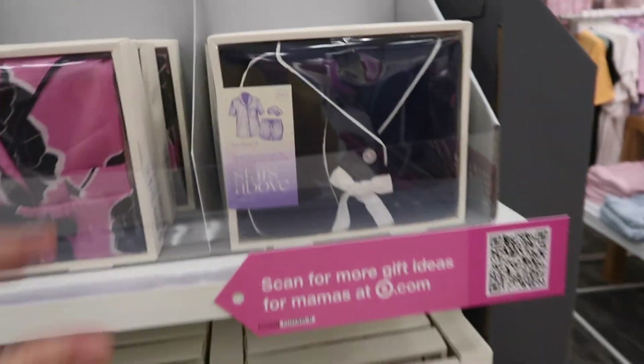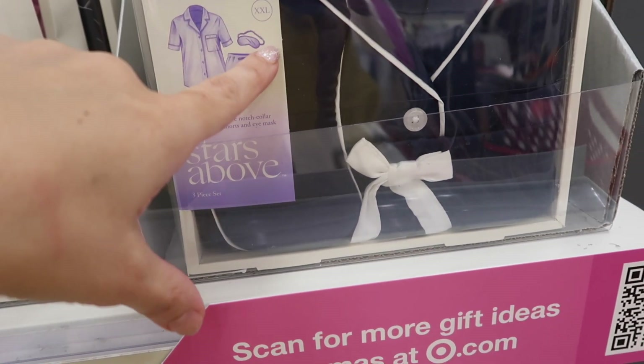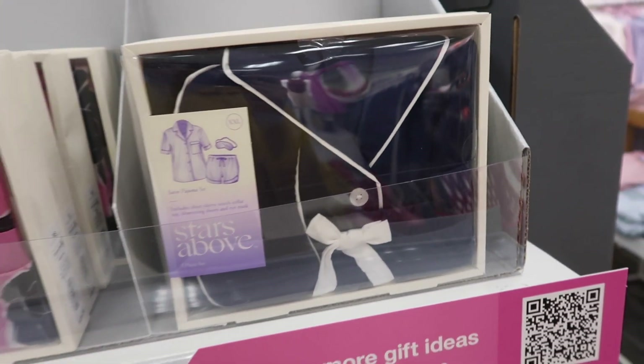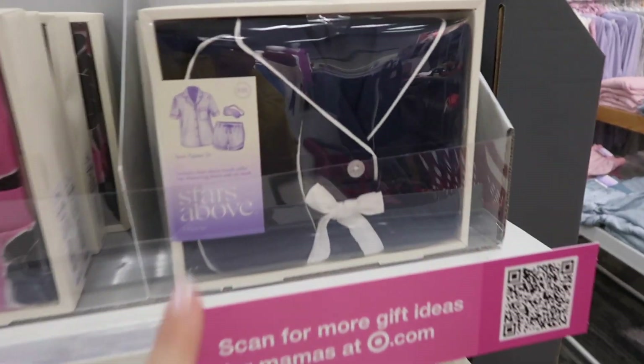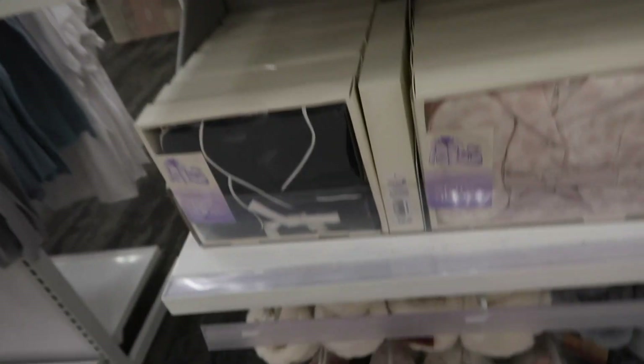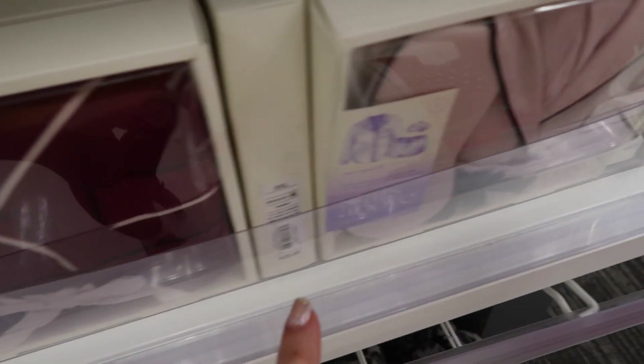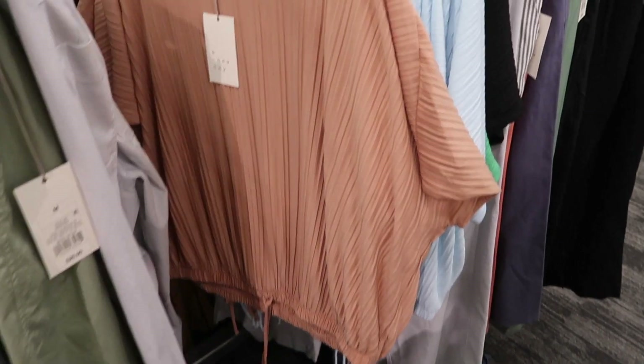Stars Above has little pajama sets in boxes — you get the top, shorts, and a sleep mask. Normally $25, on sale for $20. Options include navy with white piping, pink with navy floral, pink with black, blue and white stripe, soft pastel leopard, and burgundy and pink.